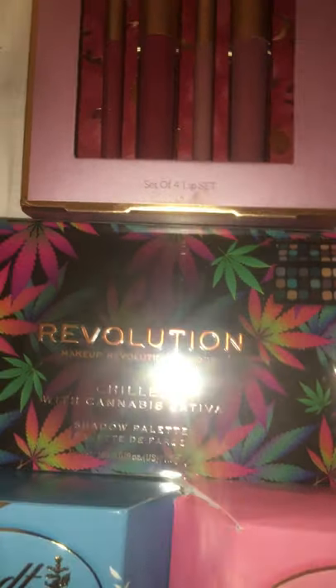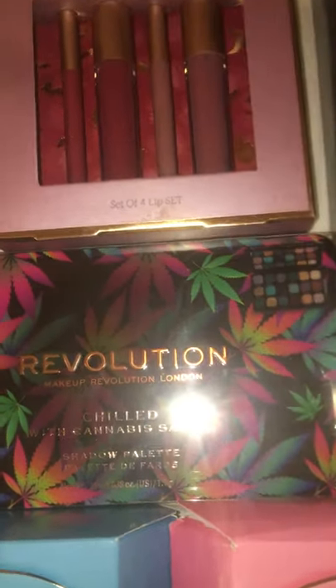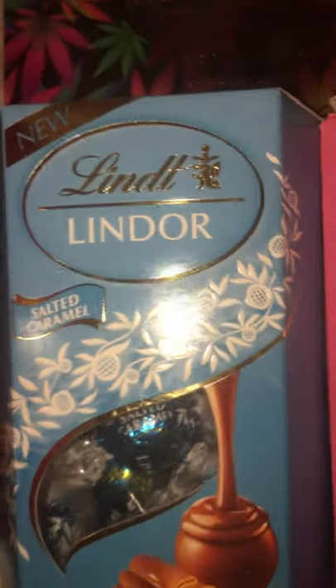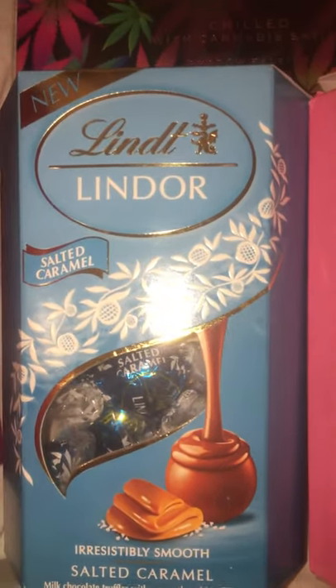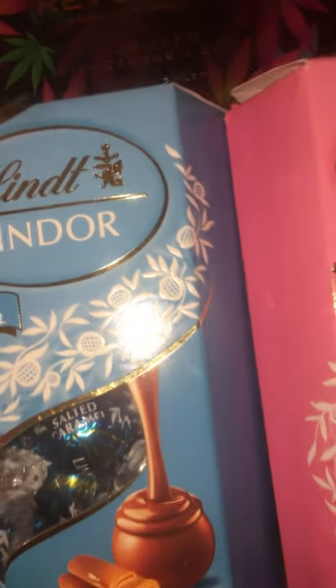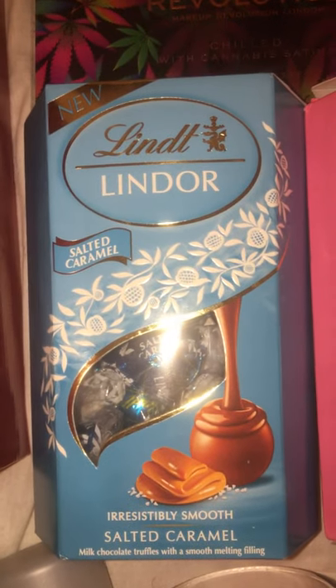Beyoncé perfume. I got her this really shimmery hip flask, I think that was three pound in Home Bargains. I got her the Revolution cannabis palette - she loves it - and that was ten pound on Amazon. I also got her some Lindt indoor chocolates, they are really cheap at the minute for Prime holders, they're only three pound.